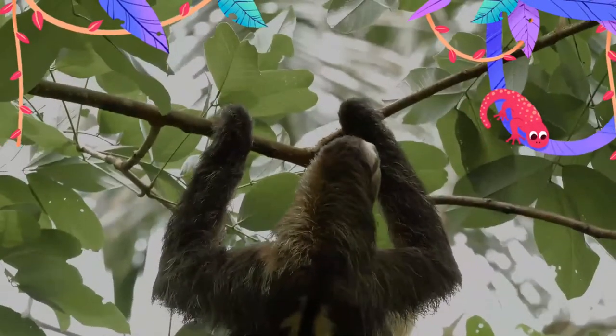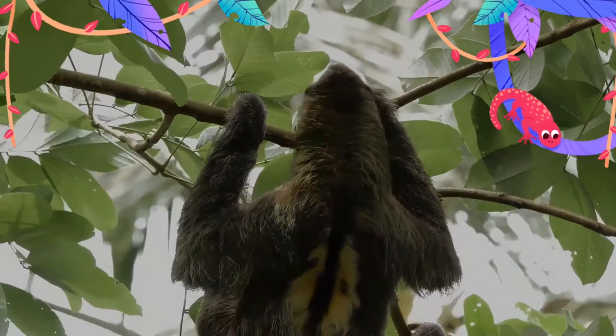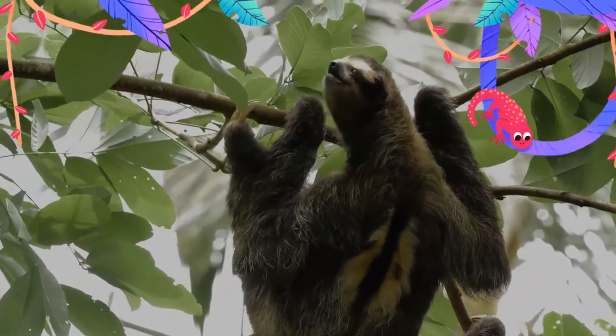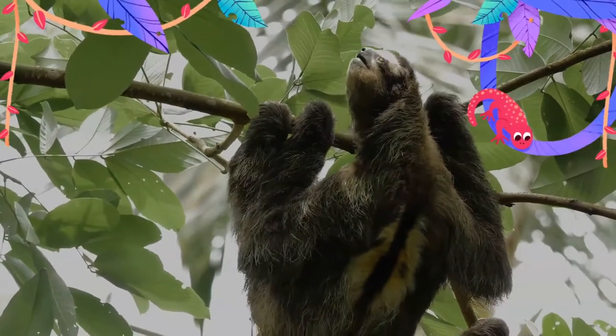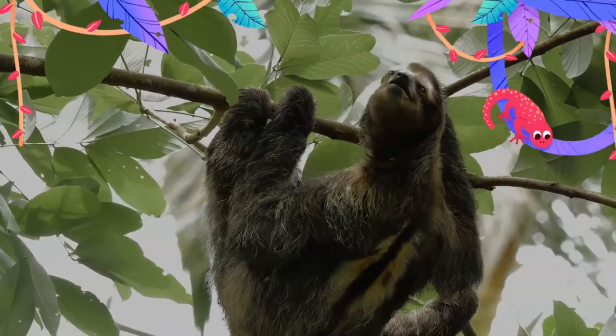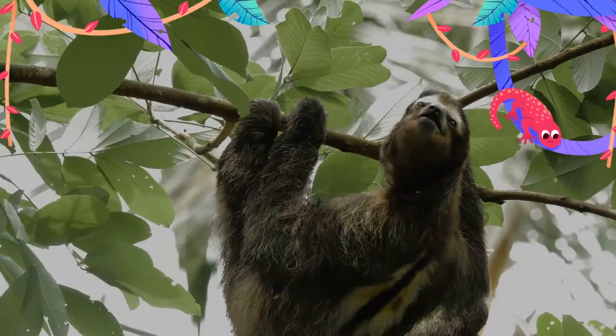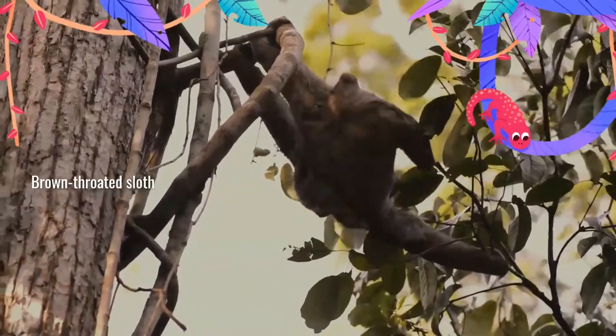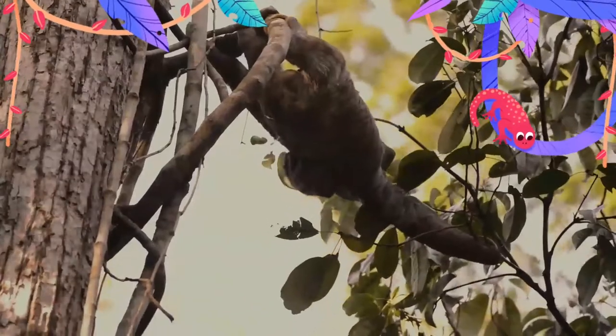There are six extant sloth species in two genera: three-toed sloths and two-toed sloths. Despite this traditional naming, all sloths actually have three toes on each rear limb, although two-toed sloths have only two digits on each forelimb. The two groups of sloths are from different, distantly related families.